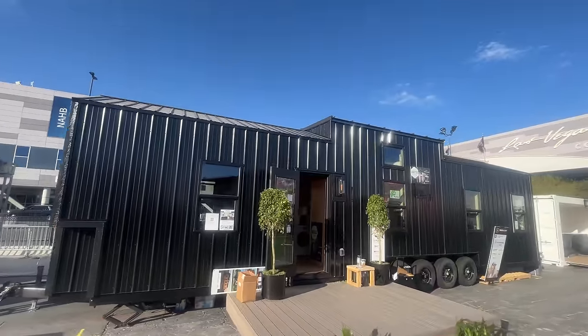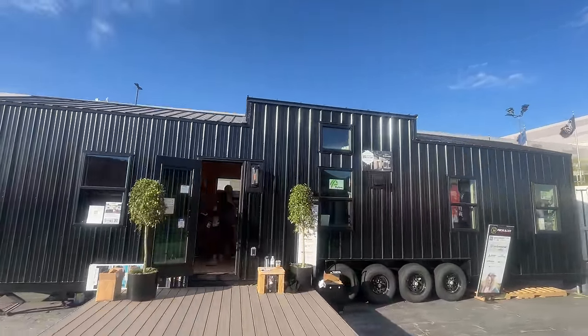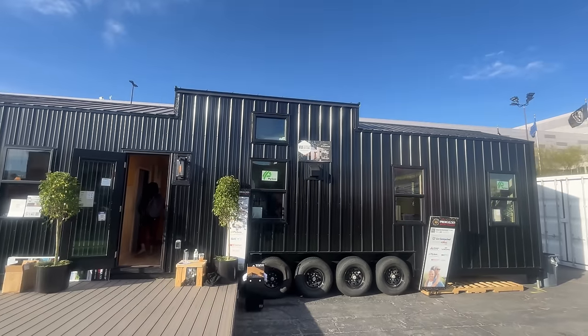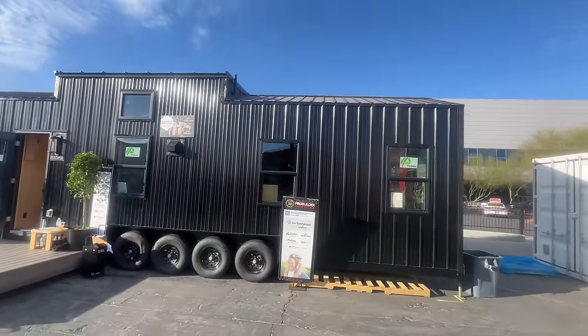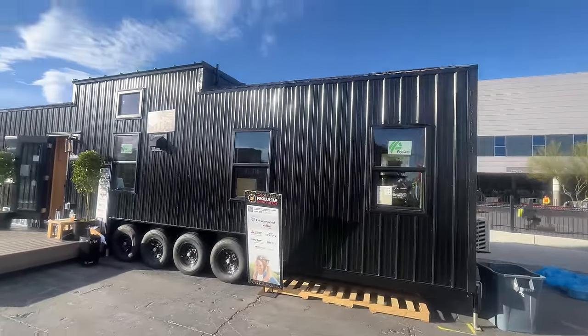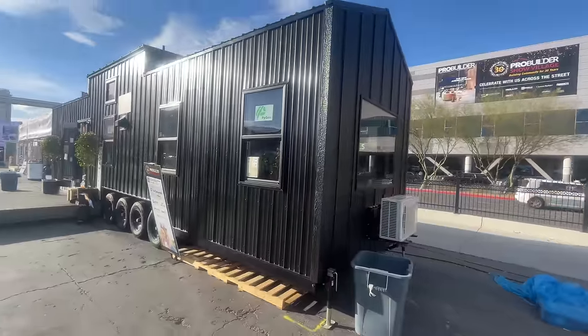This tiny home was built by a company I've been following for a while now, so I was very excited to see it in person. The unit shown is their VIA model with a footprint of 40 feet long by 10 feet wide, in which they fit one full bedroom, a loft, a bathroom, a kitchen, a living room, and what I'd describe as a flex area. It isn't every day I see a home with black siding, a black roof, and black windows — but the look slaps.